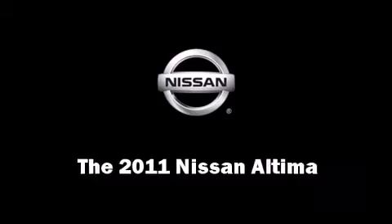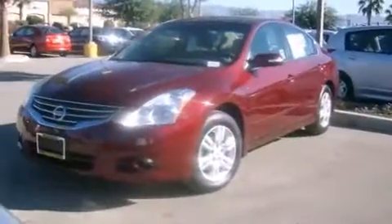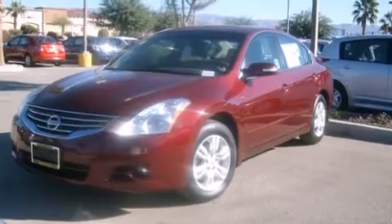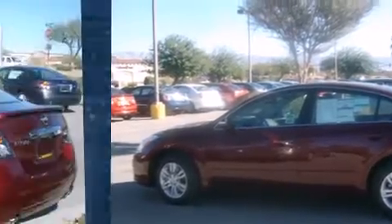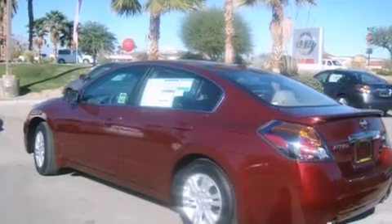Get excited about the 2011 Nissan Altima. This four-door sedan is ready to drive off the showroom floor. Nissan prioritized practicality, efficiency, and style by including delay off headlights, a tachometer, speed sensitive wipers, an outside temperature display, and much more.